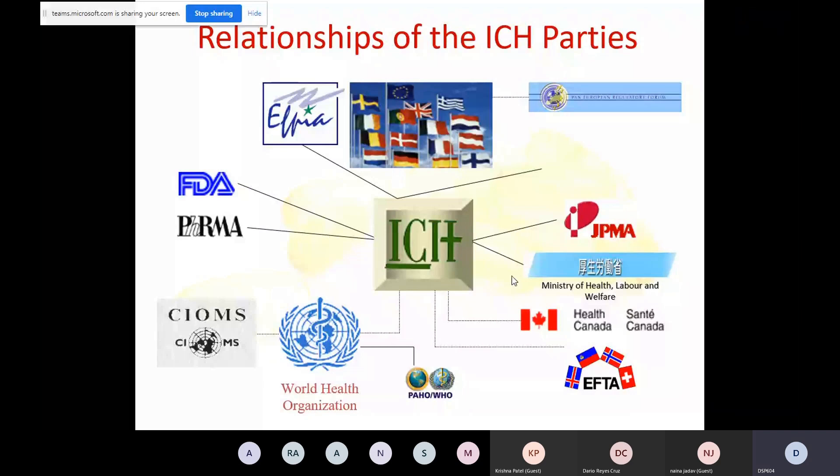WHO is a part of ICH. SEOMS is a part of WHO, so indirectly part of ICH. PHRMA stands for Pharmaceutical Research and Manufacturers of America. And FDA is the Regulatory Authority of the US. So all these associations are part of the ICH and they collectively came up with the ICH guidances.